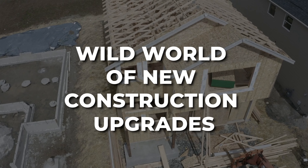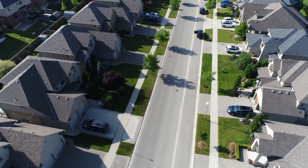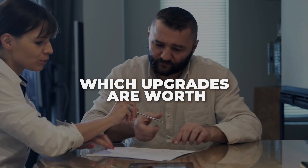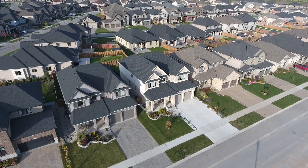But fear not — I've got your back. In today's video I'll be your savvy guide through the wild world of new construction upgrades. Having toured countless model homes and helped thousands of home buyers, I've learned which upgrades are worth the investment and which ones you can skip. So if you're ready to navigate these treacherous waters with me and avoid those budget-busting pitfalls, stick around and let's make some informed decisions for your dream home.